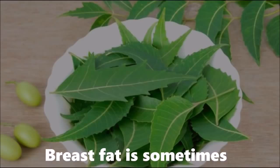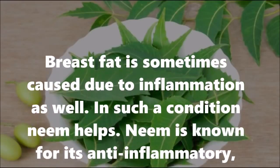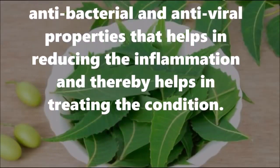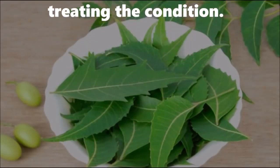3. Neem: Breast fat is sometimes caused due to inflammation as well. In such a condition, neem helps. Neem is known for its anti-inflammatory, antibacterial and antiviral properties that help in reducing the inflammation and thereby help in treating the condition.